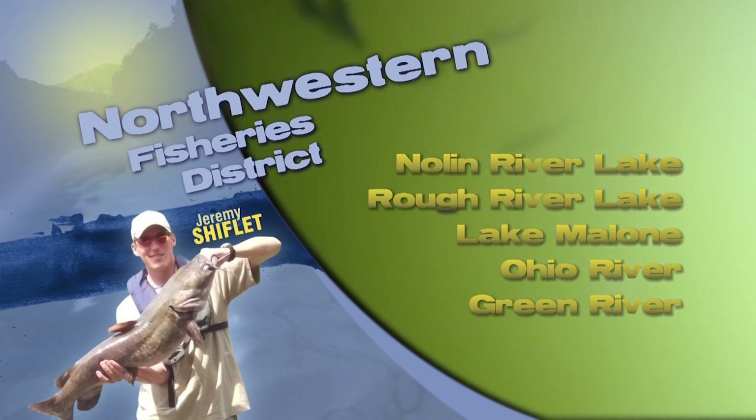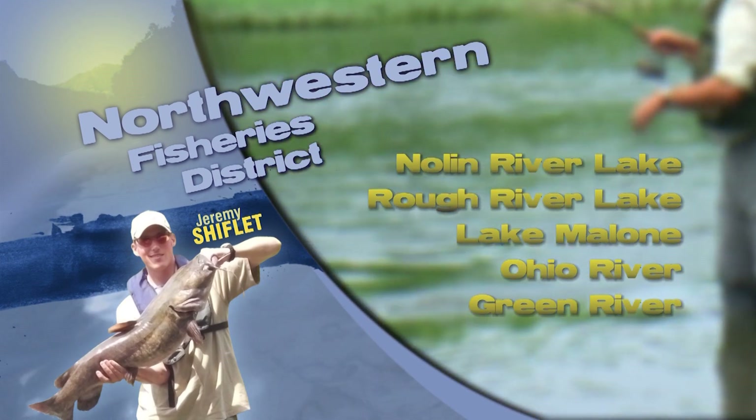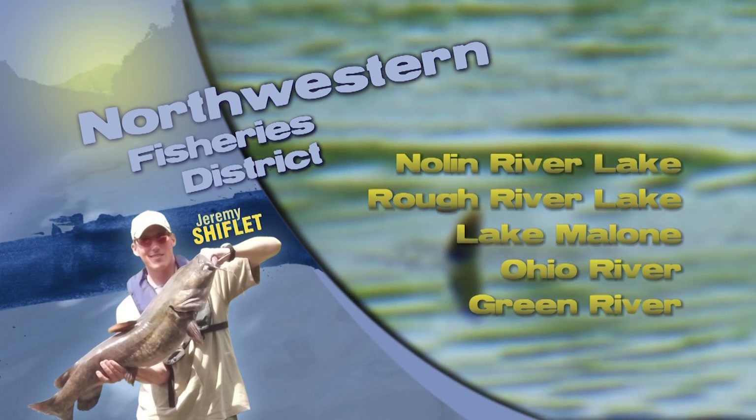Bass fishing has been fair using plastics, jigs, and crankbaits in 10 to 15 feet of water. Crappie fishing has been fair 8 to 12 feet deep on brush using jigs as well.